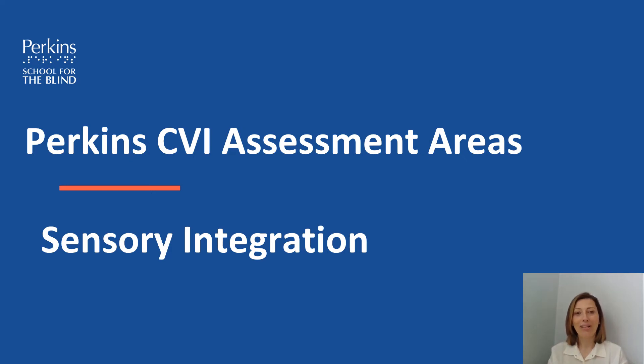Hello, my name is Burju Sarı. I'm the CVI project coordinator at CVI Center at Perkins. In this video, we will talk about sensory integration.